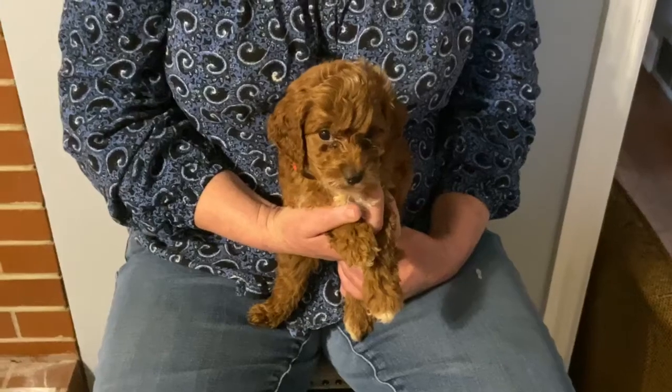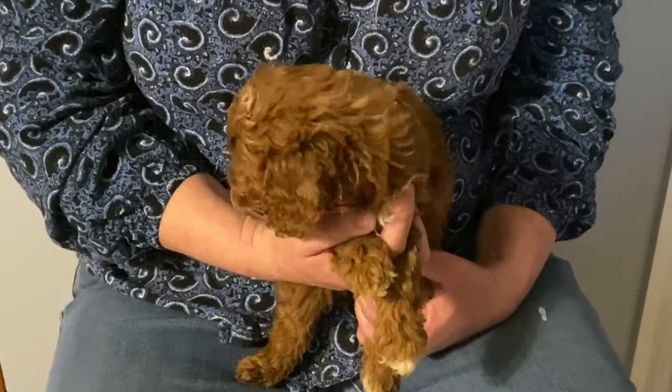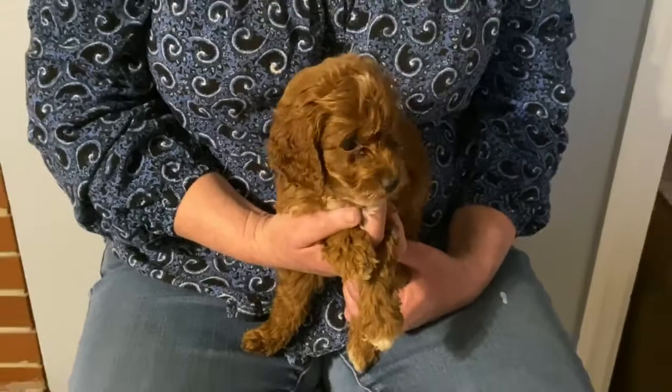Hi everyone, we're here today with Frappe and Water Bottles' little F1 mini Irish doodles. These babies will be ready April 17th for their new home. I will be holding these puppies to about eight and a half weeks because they are small.